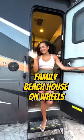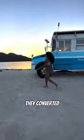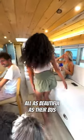Welcome back to our Beach House on Wheels, but we're actually taking you on a tour of our neighbor's house, Blue Nose Bus. Look at their matching Jeep. They converted their beautiful blue bus with inspiration from the beach, and now it's on the beach. This is Brendan, Sophia, and Bernie, and they're all as beautiful as their bus.